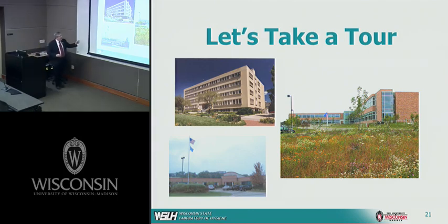We also lease space at a place called Walton Commons, near the Ag Drive building, where we house our IT operations and much of the occupational health surveillance activity we do under a contract with OSHA.